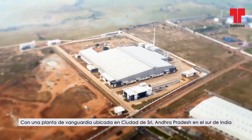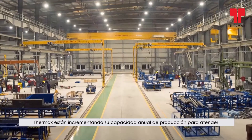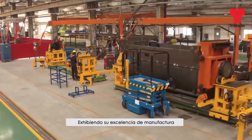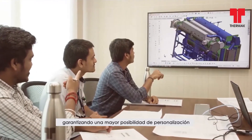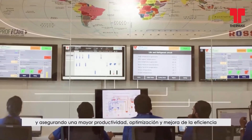With a state-of-the-art plant at Sri City, Andhra Pradesh in the southern part of India, Thermax is enhancing its annual capacity to cater to the growing global requirements. The fully automated facility allows the leverage of reduced lead time, ensuring more scope for customization, and secures enhanced productivity, optimization, and efficiency improvement.